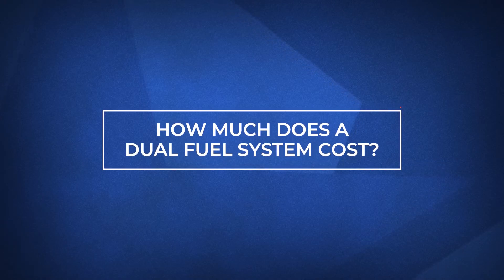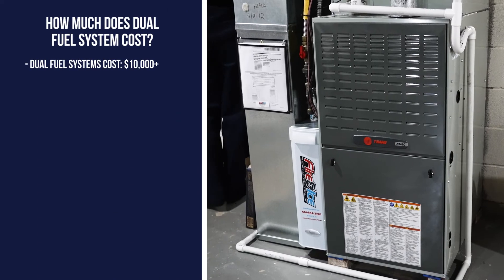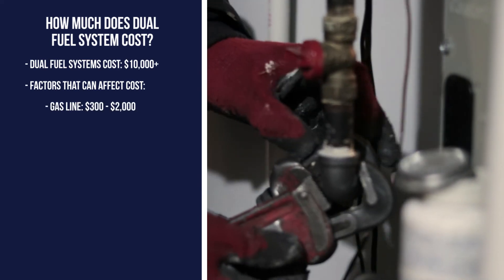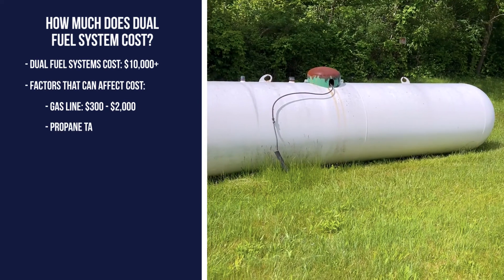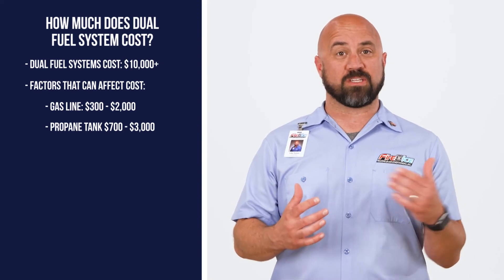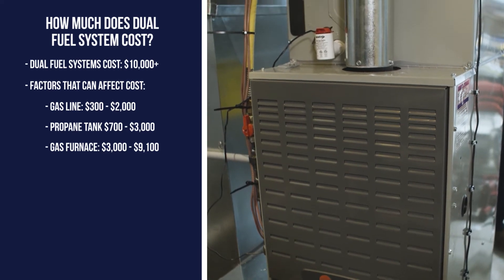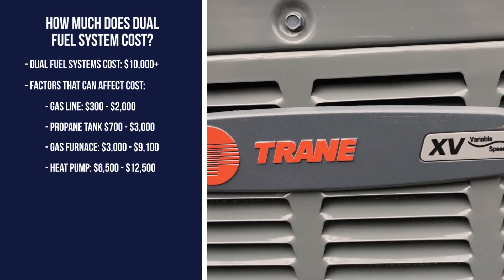Several costs are associated with dual fuel systems. For ballpark purposes, a dual fuel system starts around $10,000. Factors that can affect the price include the need for a gas line, which can range between $300 and $2,000, and adding a propane tank can cost between $700 and $3,000. The type of heat pump and gas furnace and their features can cost between $3,000 and $9,100 for a new gas furnace, and $6,500 to $12,500 for a new heat pump.